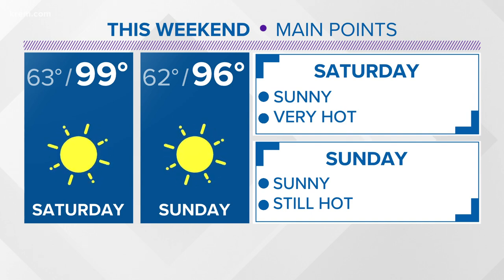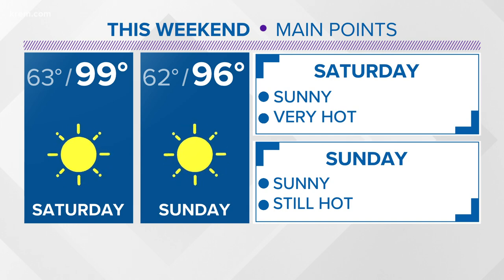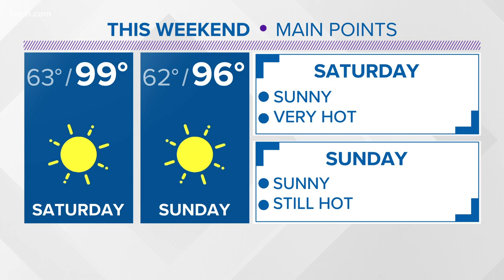It's a little misleading when we think about not breaking that record, because it's not really indicative of how hot it's been. When we look at the average of all of June and July, we might be talking records there.